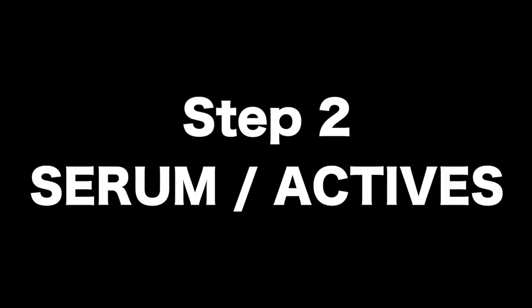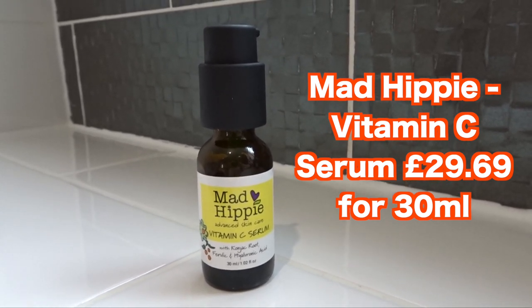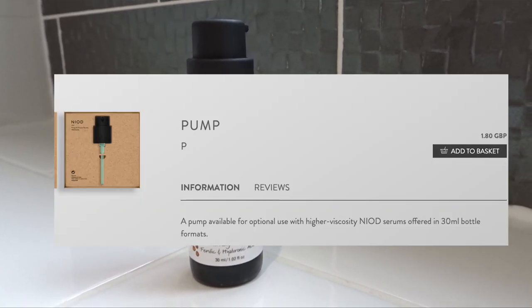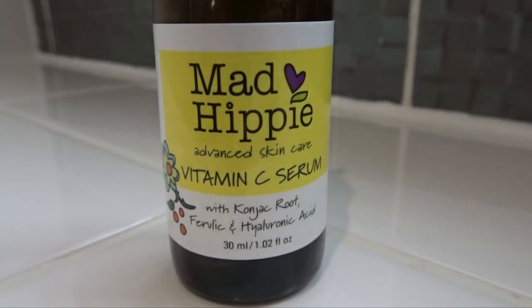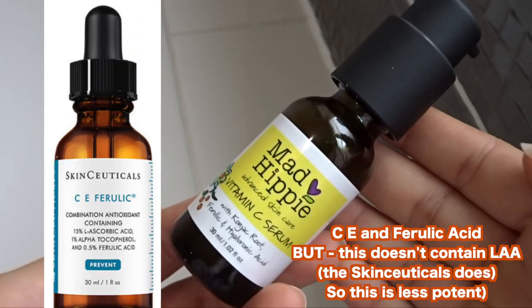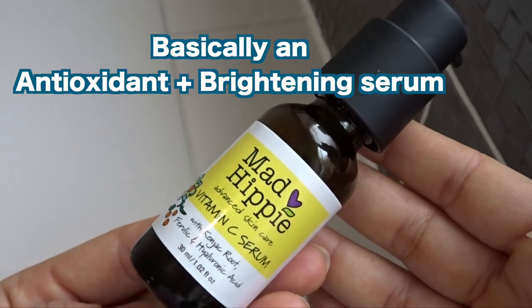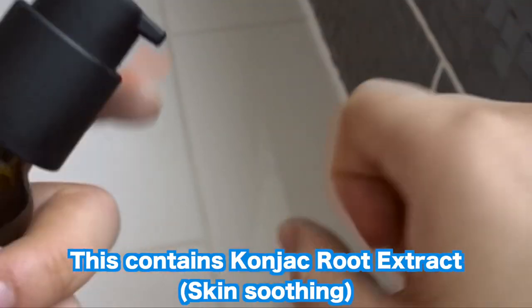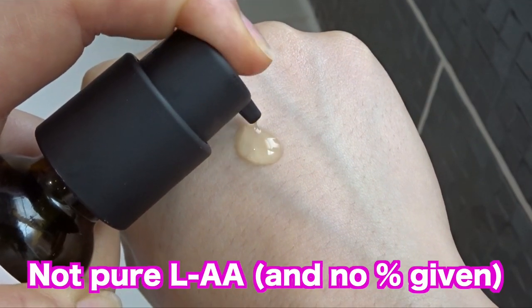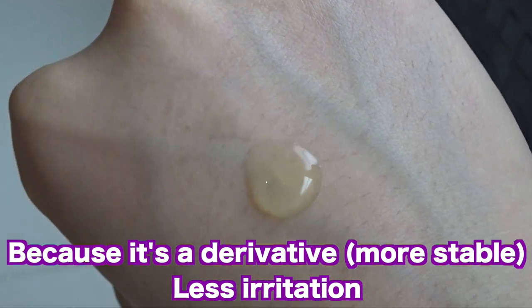Once toning is done I move on to the serum stage. My serums usually involve an active like a peptide or vitamin C. The vitamin C I'm currently testing is from Mad Hippie — I've attached a pump and purchased it from Niod. I'll be reviewing this on the blog, so stay tuned. It's essentially a dupe of the CE Ferulic serum from SkinCeuticals, as vitamin C, E, and ferulic acid work really well together to prevent free radical damage. Cognac root is added to supposedly soothe the skin.